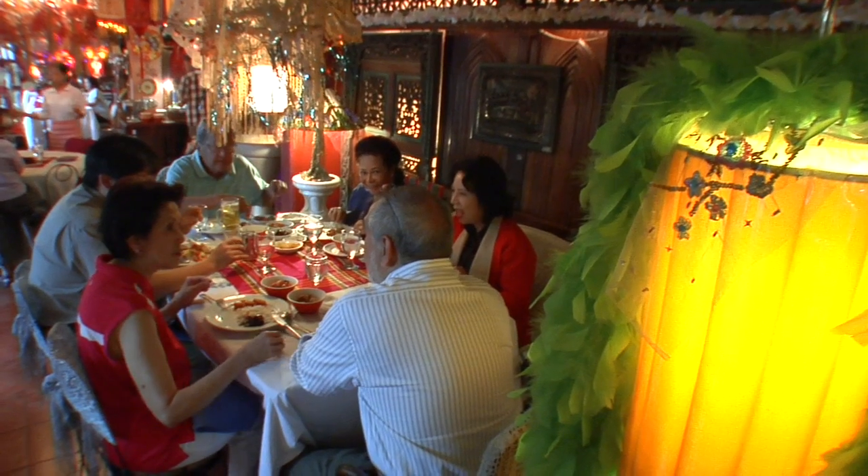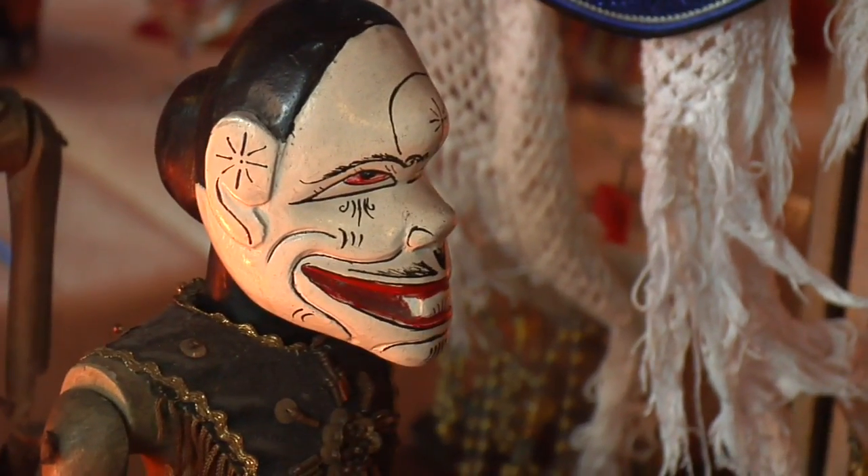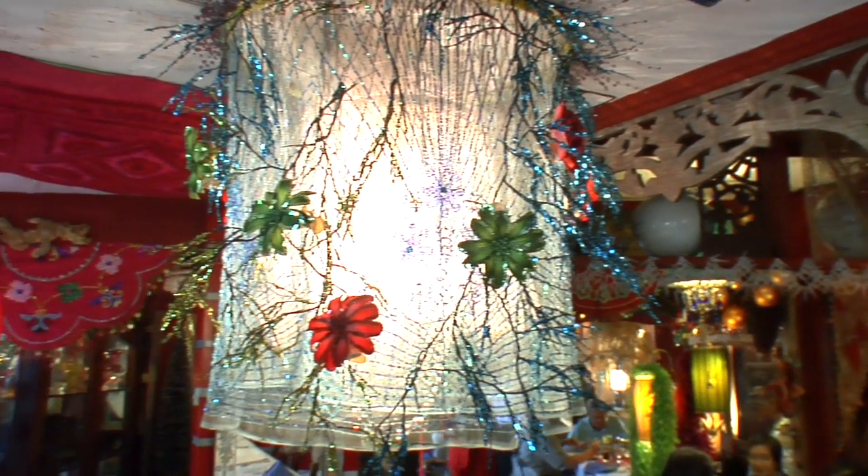"I'm a frustrated artist. I love colors. I love the play of light and shadows. It made Cafe Juanita the canvas. This is where I express my frustration in art. This is my installation art."